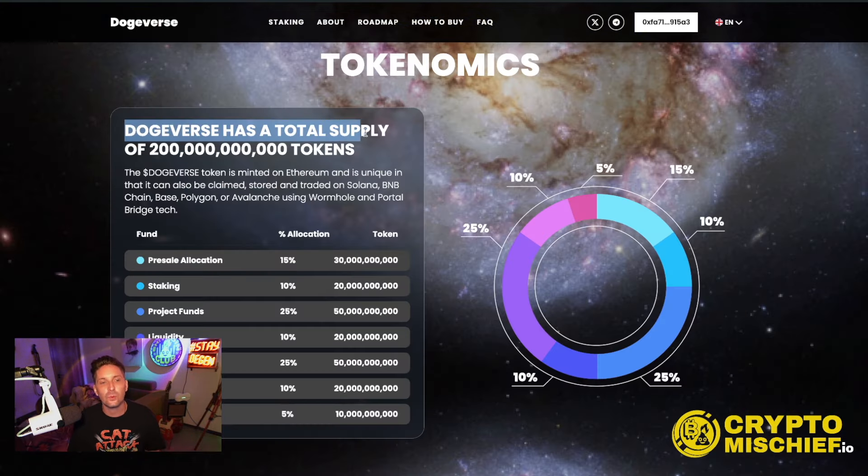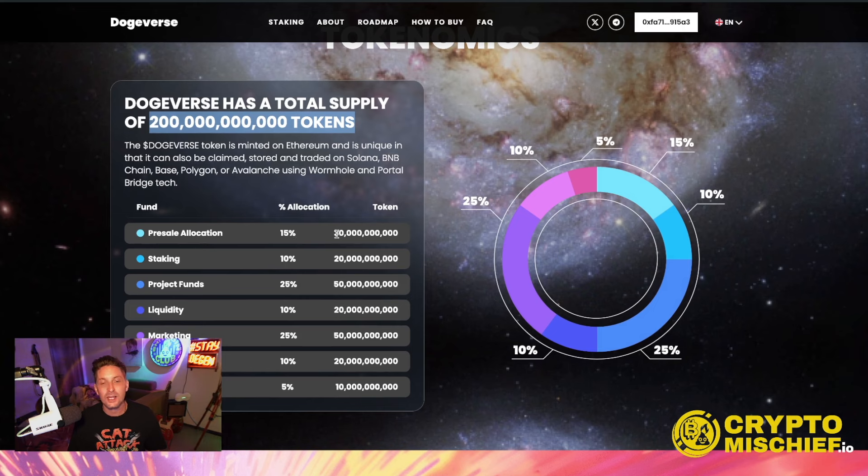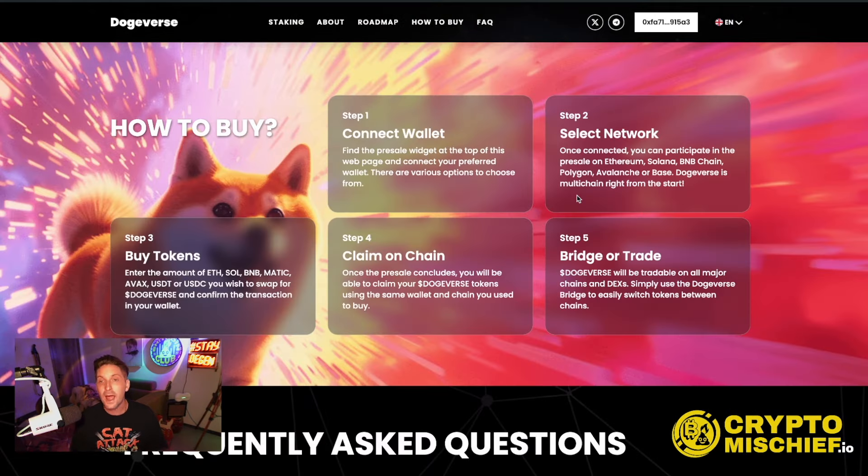The total supply of Dogeverse in the end will be 200 billion tokens. The token is minted on Ethereum and can also be claimed, stored, and traded on Solana, BNB Chain, Base, Polygon, and Avalanche using Wormhole and Portal Bridge technology. The pre-sale allocation is 30 billion tokens; staking all of those will award a further 20 billion tokens — 10% allocation for staking. Project funds are 50 billion tokens, liquidity 20 billion, marketing 50 billion, ecosystem 20 billion, and exchange listings 10 billion. You connect your wallet, select the network, knowing you can only stake on Ethereum but other chains have lower gas, buy the tokens, and when the pre-sale ends you claim, then bridge and trade on whichever chain has the most bullish narrative at that time.